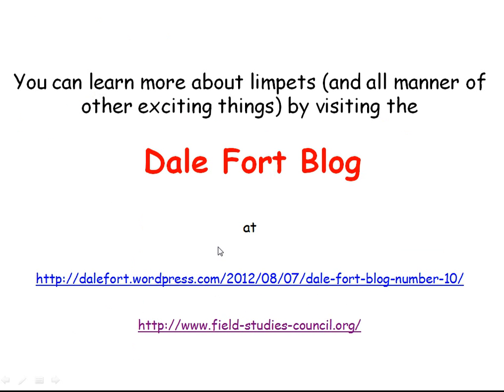Much more about limpets can be found out — including why many marine biologists would say the explanation I've just given is a load of rubbish — by visiting the Dale Fork blog at the link below, or via the Field Studies Council's website. Many other exciting things can also be learned by visiting the Dale Fork blog.